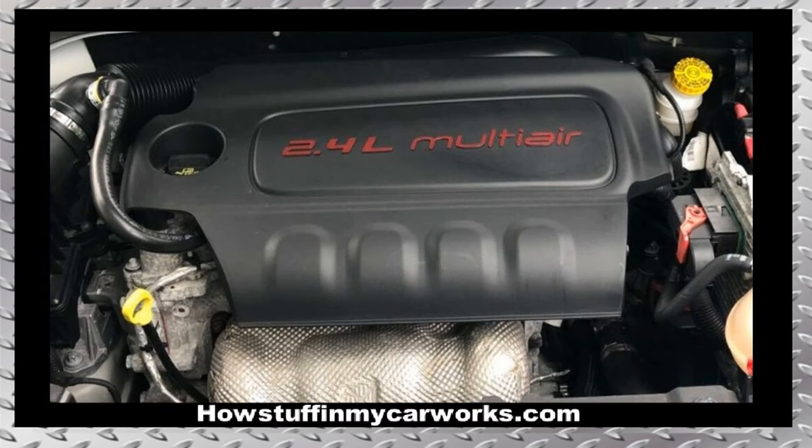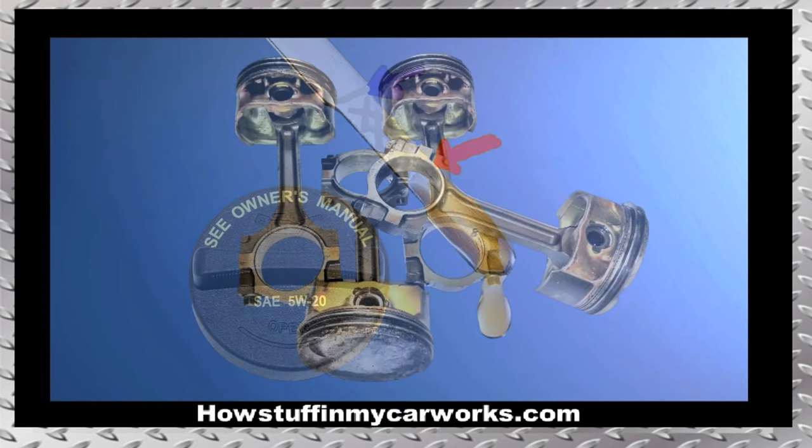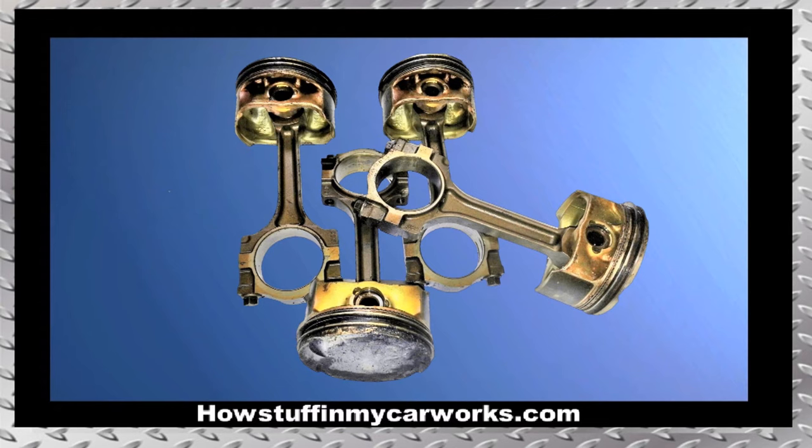Number 5. Several 2015 to 2020 models equipped with Tiger Shark multi-air 2.4L engines tend to experience high engine oil consumption. Sometimes the engine oil level can get so low that the engine shuts off while driving. In most cases the problem is caused by abnormal wear of the pistons and piston rings.